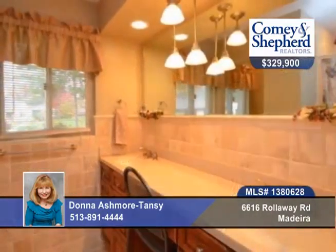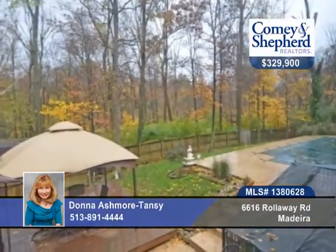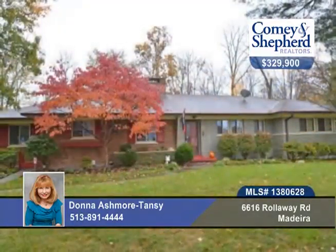There's a walkout lower level, pool, stamped patio, and a covered porch. This home is an entertainer's delight. Talk to Donna about a personal showing.